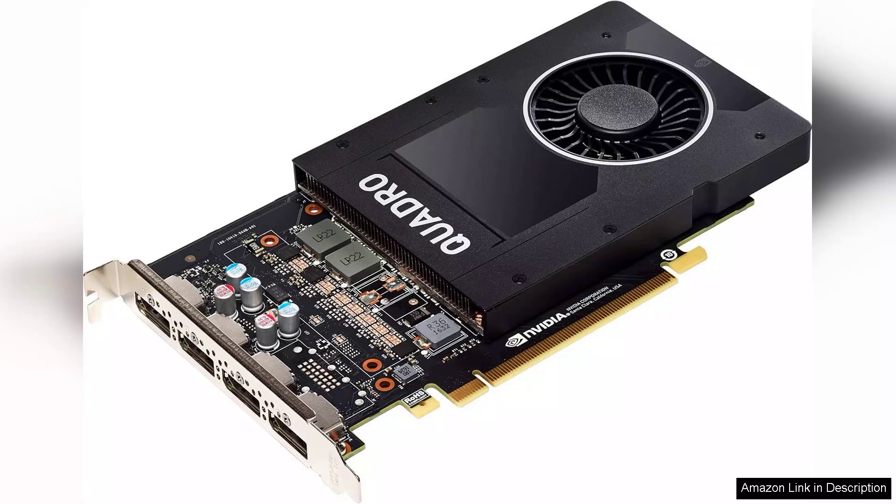One of the standout features of the P2000 is its Quad DisplayPort outputs, supporting up to four 4K displays simultaneously. This capability allows for an expansive workspace, ideal for multitasking and detailed visual projects. The card's support for HDR and advanced color accuracy is a boon for designers and animators who require precise visuals.